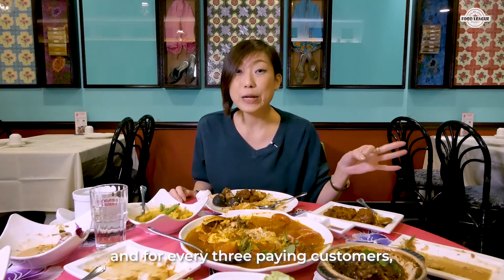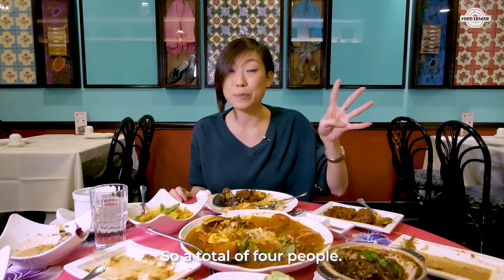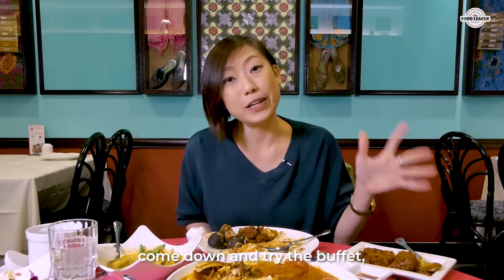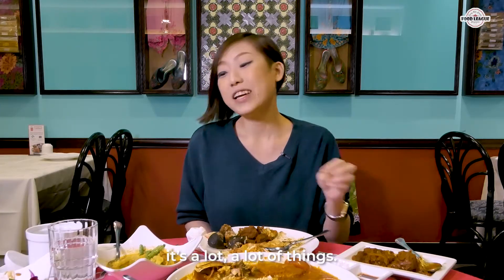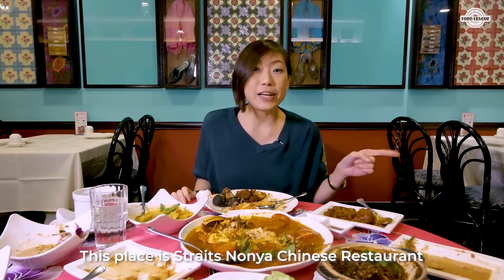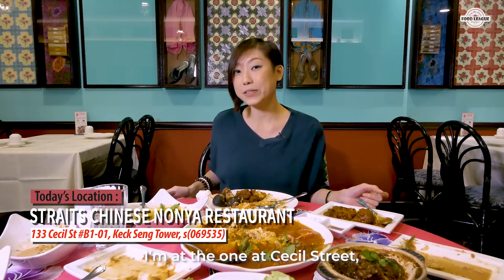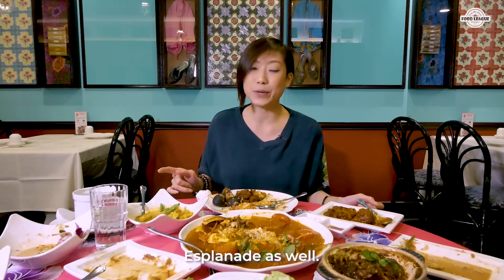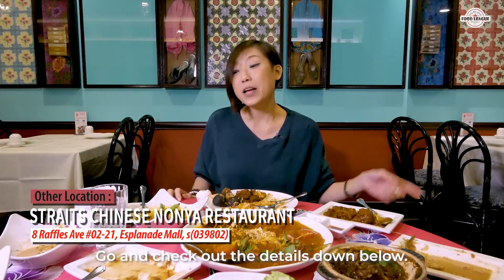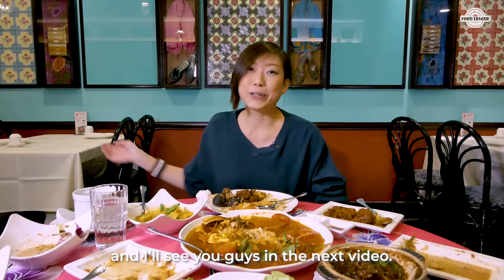They're also having a promo where for every 3 paying customers, one more gets to dine in for free — so a total of 4 people. Just bring your friends and come try the buffet. They also have really good lemongrass tea. This place is Strait's Chinese Nonya Restaurant with 2 outlets — I'm at Cecil Street and there's another one at Estelaide. Check out the details below and let me know in the comments if you come down to try. See you guys in the next video, bye!